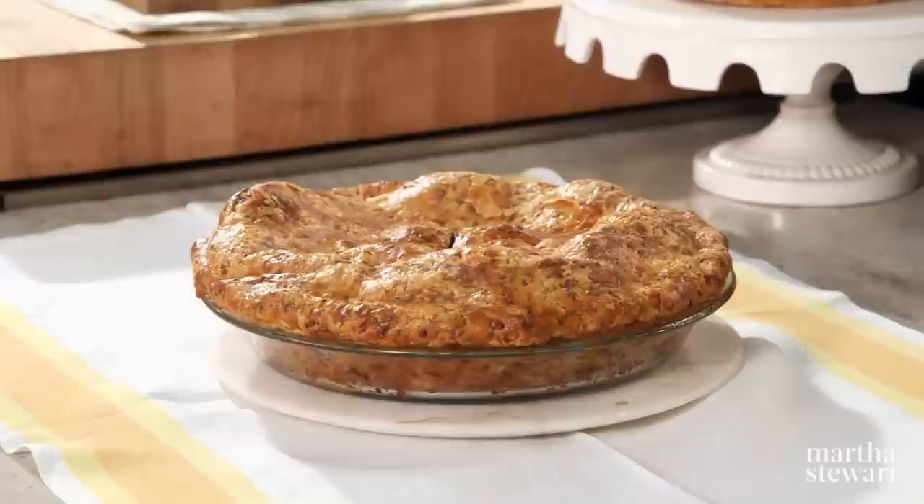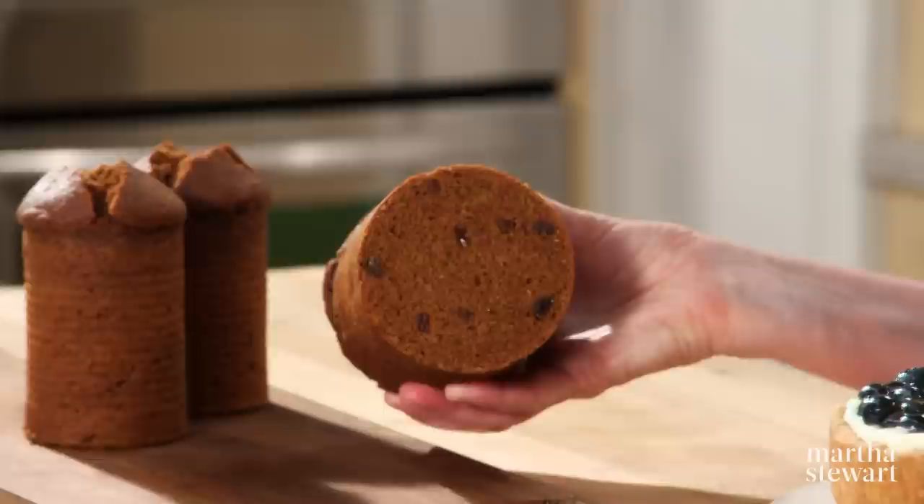I'll share four regional iconic specialties: a very flavorful cheddar crusted apple pie — the cheddar is right in the crust, believe it or not — Boston brown bread baked right in a can, a deep dish lemon blueberry tart (the fanciest of the desserts), and long-lasting, very tasty hermits. Today on Martha Bakes.